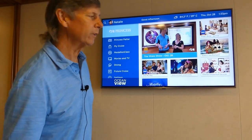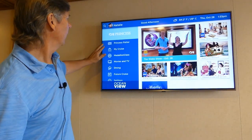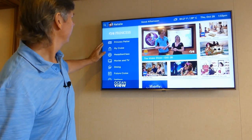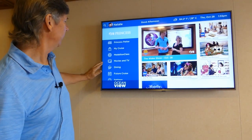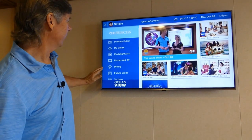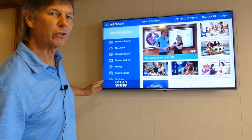We have a bunch of different sections up here. We have the home page, which is the Princess section, and the Princess Patter. We have My Cruise, Medallion Class, your Movies and TV, your Dining, your Future Cruise, and at the bottom is your Settings.